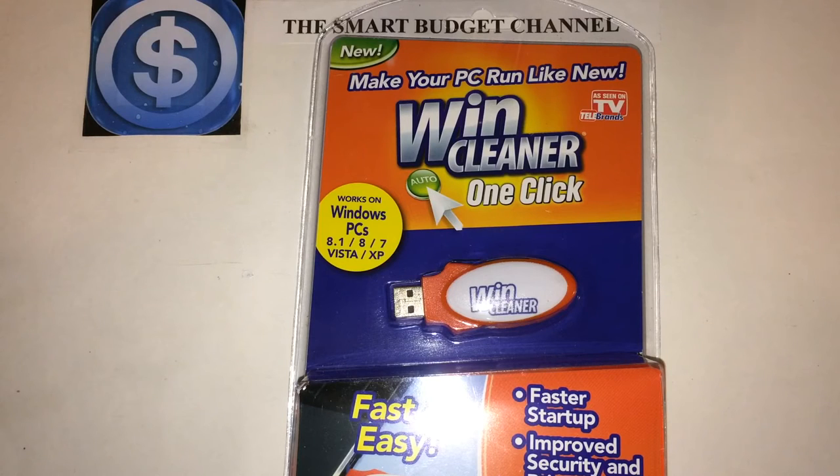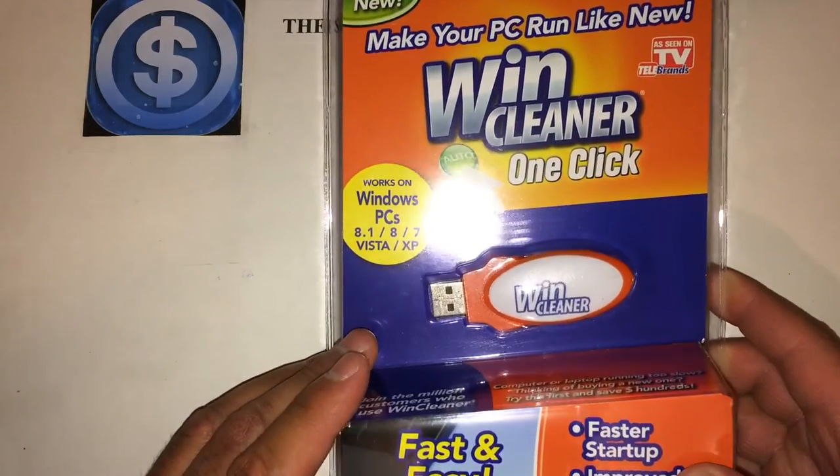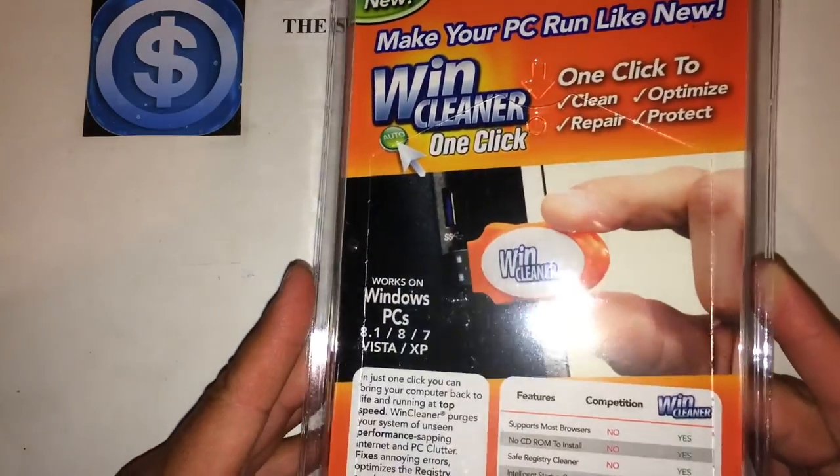This works on Windows 8.1, Windows 8, Windows 7, Windows Vista, and Windows XP. When these first came out, they were about $20 a pop. Now you can get it for $1 at your local Dollar Tree.